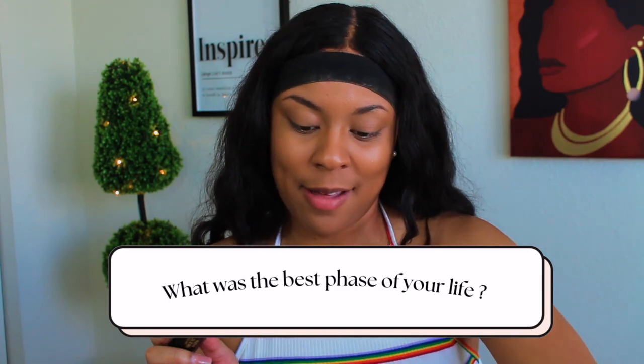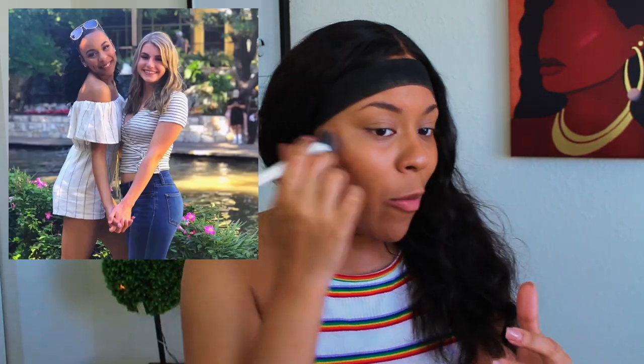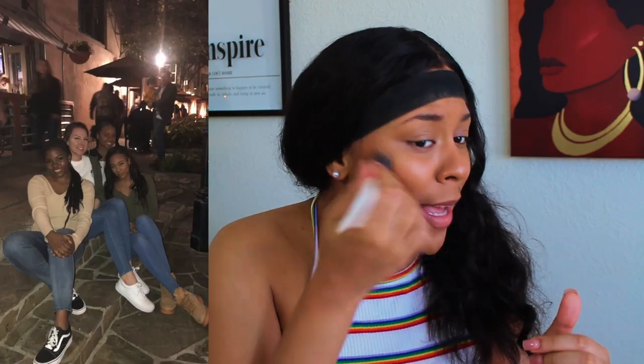I picked up the Black Radiance Foundation Stick in the color Espresso for contouring. Next question: what was the best phase of your life? The best phase of my life was when I just got out of basic training and I was at tech school. I did not have a care in the world. I was single, had no kids, I was young and in the best shape of my life. I had abs, y'all. I felt good, I looked good, I was making new friends, seeing new things, eating new food. I had so much fun. That was the best phase of my life and I think about it all the time. I miss it a lot.